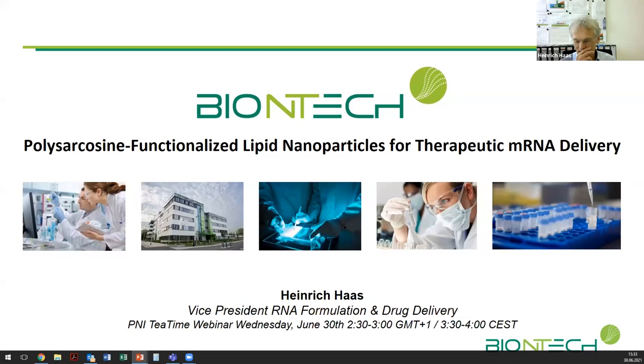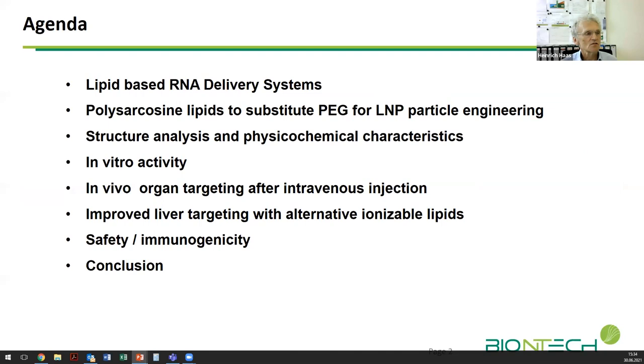Ever since, we have been actively working with PNI technology, as well as others. Here I will give an introduction to some research we have done on the development of nanoparticle systems to get better control and improve certain characteristics which may be problematic for future developments. The topic is polysarcosine-functionalized nanoparticles, which is part of a PhD thesis from our group by Sarah Nogueira.